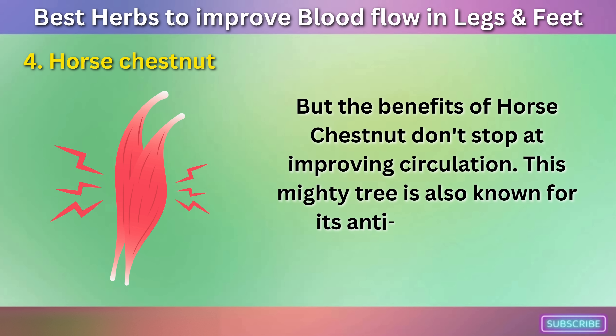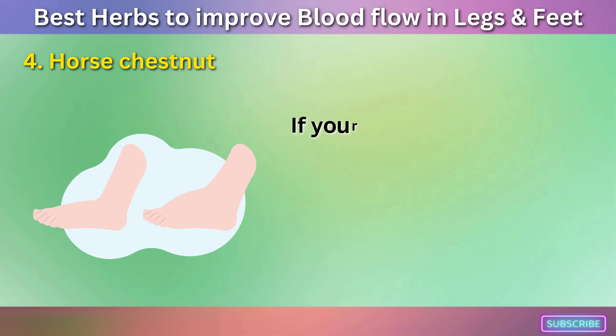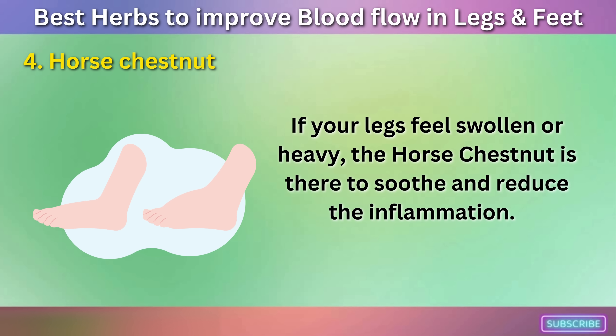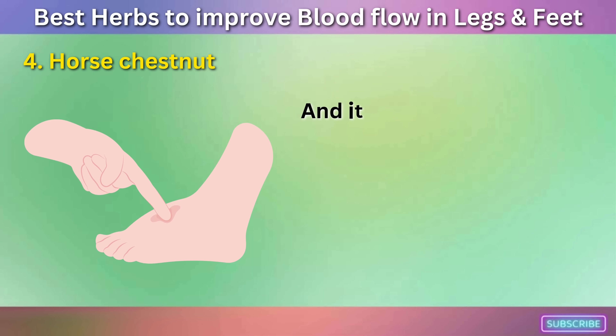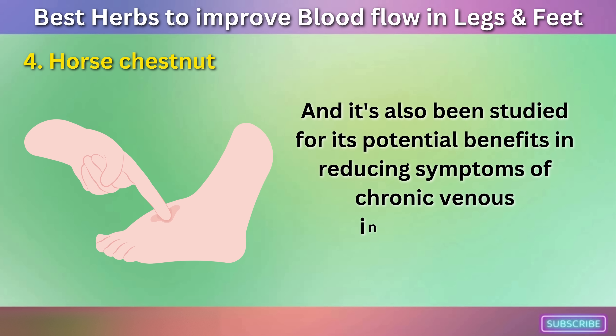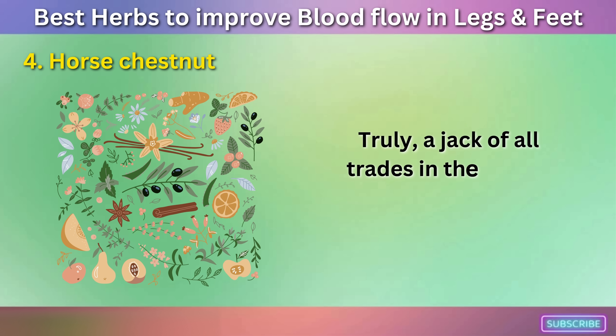The benefits of Horse Chestnut don't stop at improving circulation. This mighty tree is also known for its anti-inflammatory properties. If your legs feel swollen or heavy, the Horse Chestnut is there to soothe and reduce the inflammation. It's also been studied for its potential benefits in reducing symptoms of chronic venous insufficiency — truly a jack-of-all-trades in the herbal kingdom.